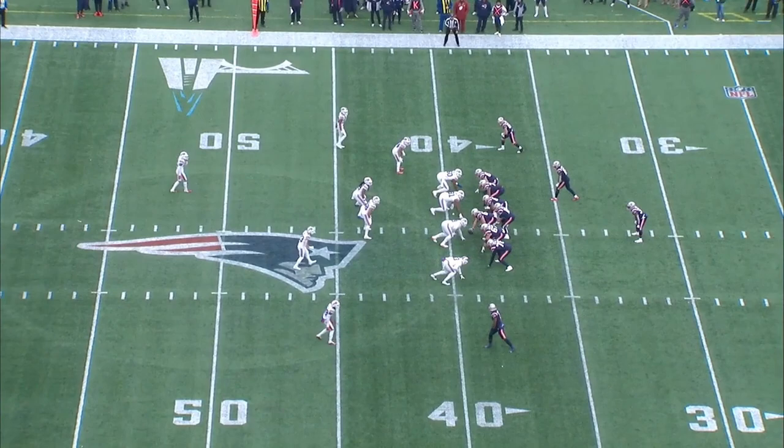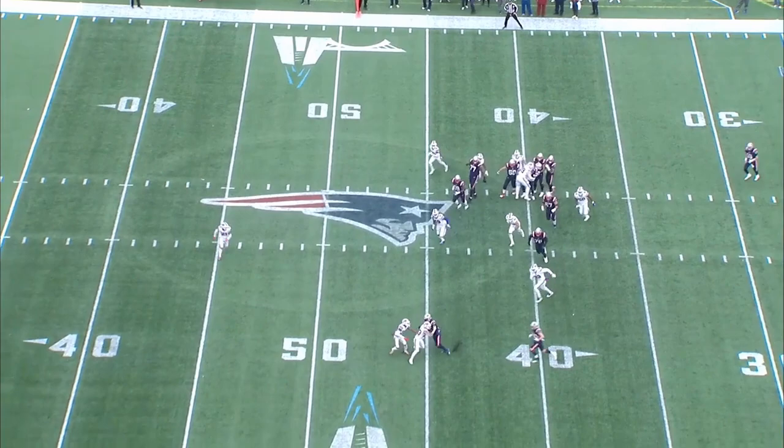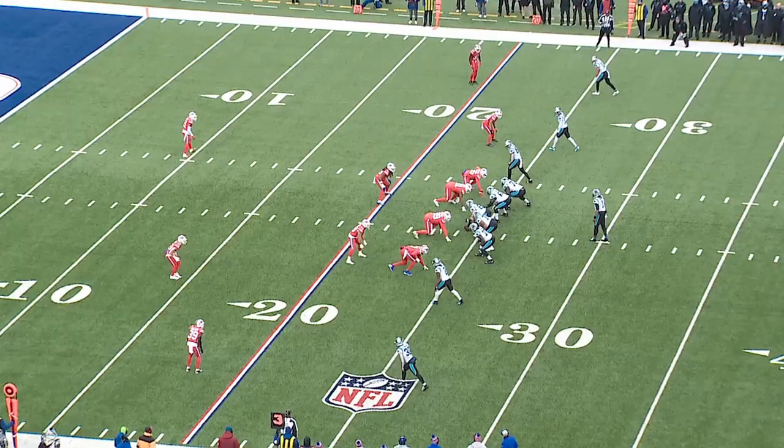Buffalo will walk Hyde down into the box more just because he's a little more solid there and has the ability to at least force things back inside, but both of them can get the job done adequately there and down in the box.